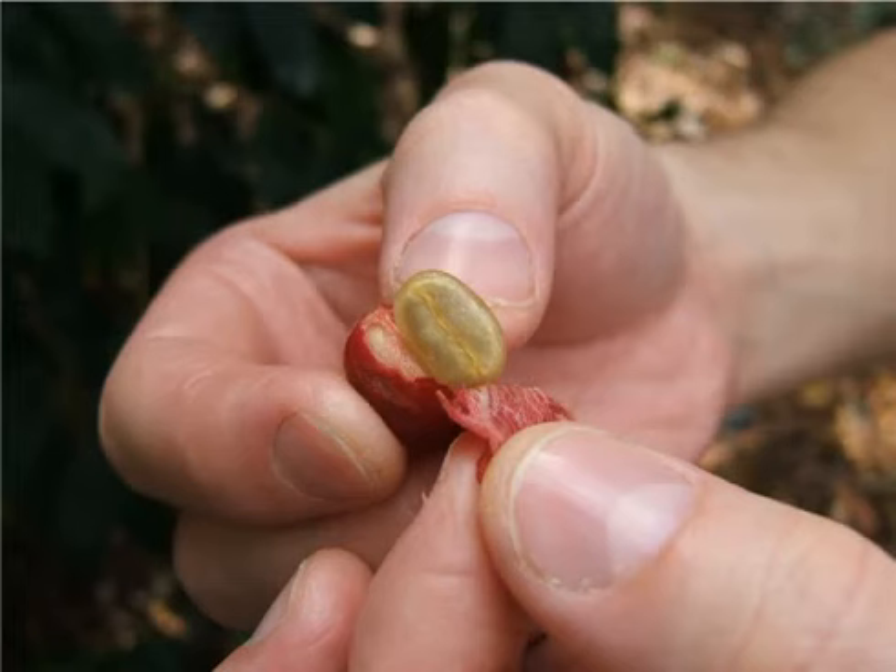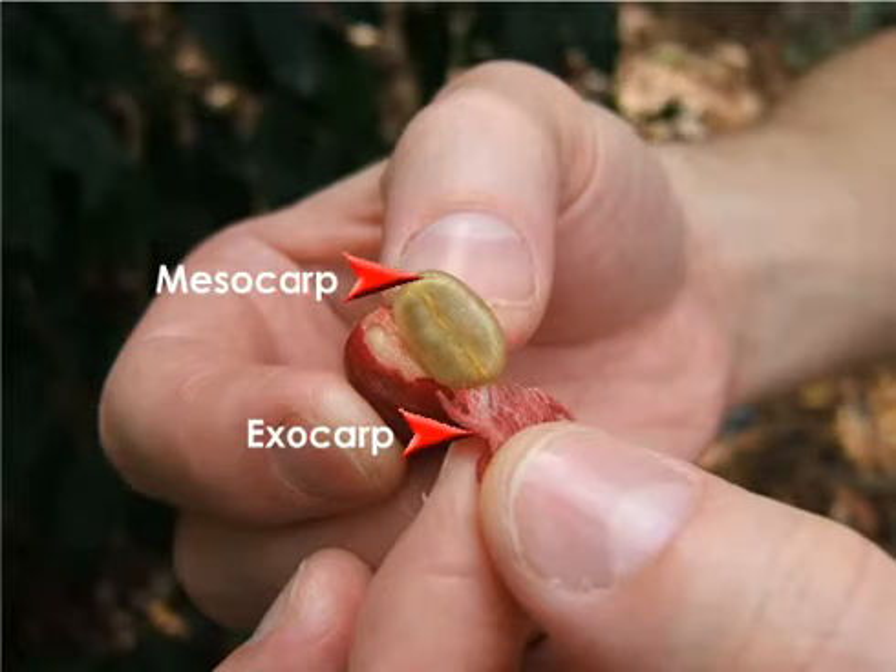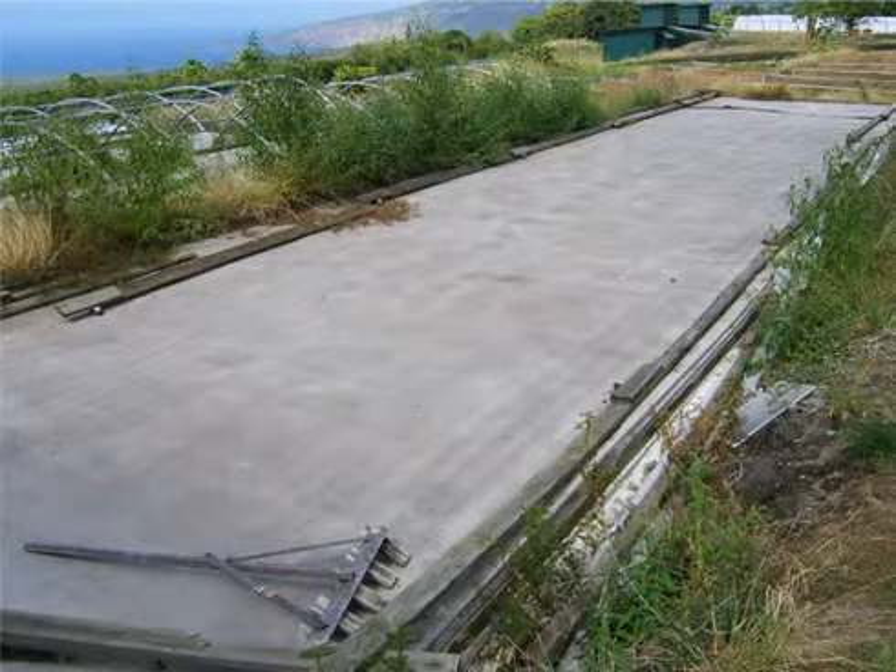Each coffee cherry contains two coffee beans. Notice that when the red outer layer is peeled away, a sticky and translucent inner coating covers each bean. These layers are removed during processing. The technique, called wet processing, strips the bean's outer layers by various pulping and soaking methods.